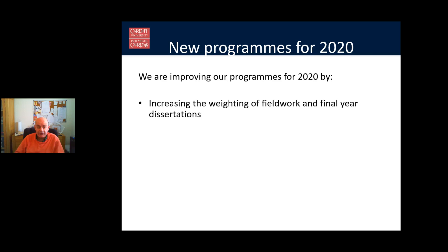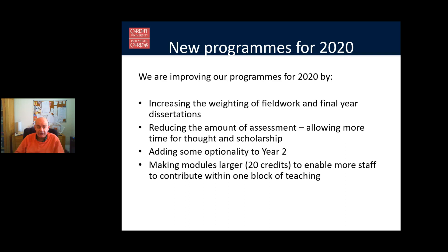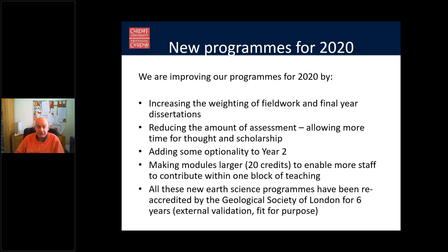We're not resting on those results though — we're improving things for 2020. We're increasing the weight given to fieldwork and final year projects, reducing the amount of assessment so you have fewer items and more time for thought and scholarship. We're adding optionality to the second year, which previously there wasn't. Modules are being made larger, now all 20 credits, so you do 120 credits a year. All new Earth Science programmes have been re-accredited by the Geological Society of London, and we're in the process of getting geographical subjects accredited too.